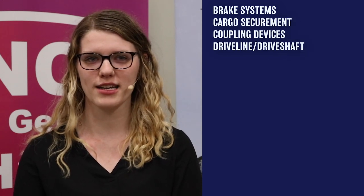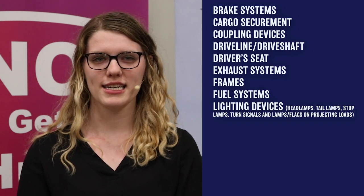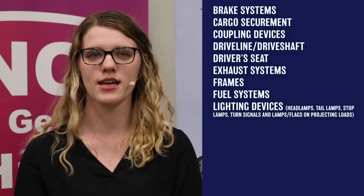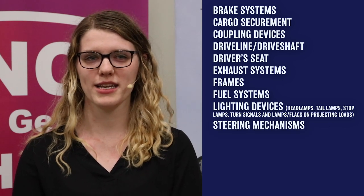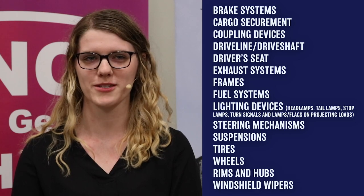The vehicle inspection includes checking critical inspection items such as brake systems, cargo securement, coupling devices, driveline or driveshaft, driver seat, exhaust systems, frames, fuel systems, lighting devices, headlamps, tail lamps, stop lamps, turn signals, and lamps or flags on projecting loads, steering mechanisms, suspensions, tires, wheels, rims, hubs, and windshield wipers.